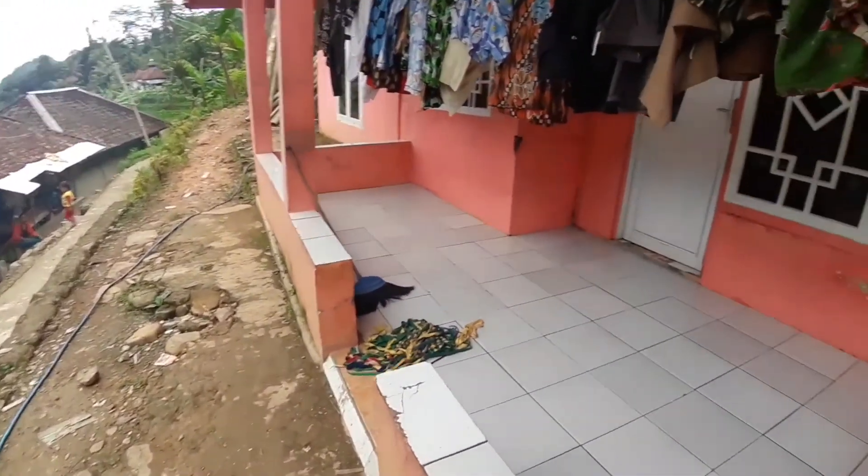Kita ke bawah lagi ya guys. Ini rumah ini gede banget nih. Rumah panggung tapi gede. Inilah suasana rumah-rumah di kampung Cigorolong Wangun.